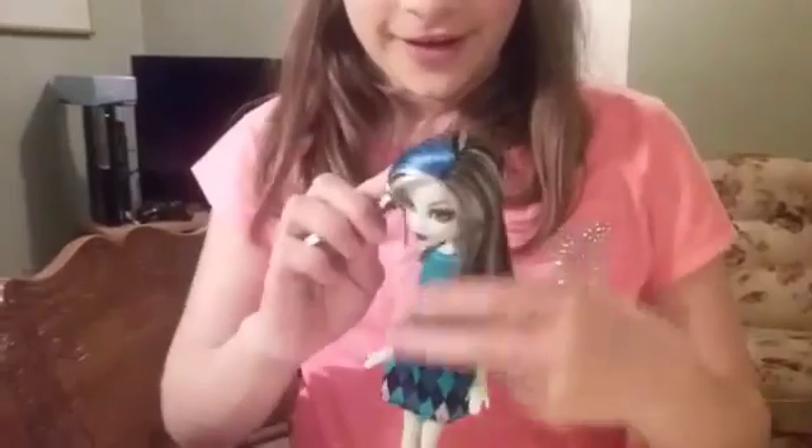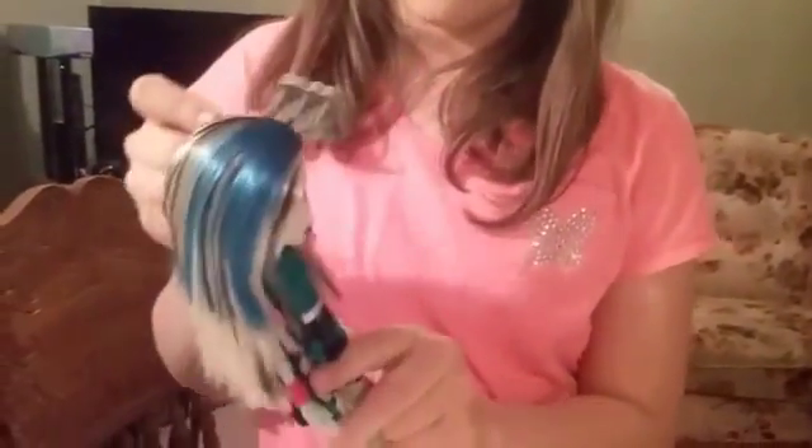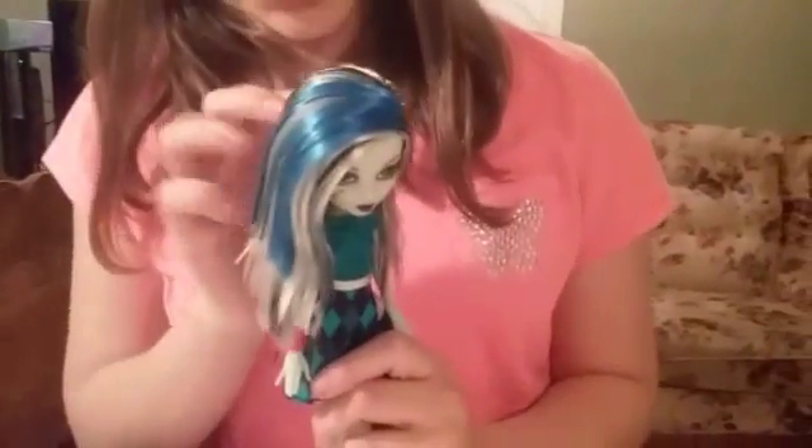I'll go get her out of the bubble box. She's out of the box. There's still like a sticker in her head.